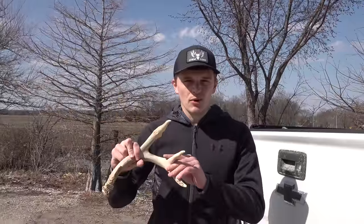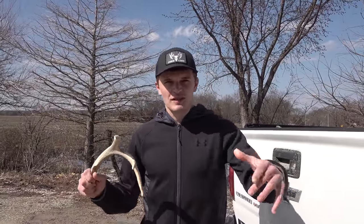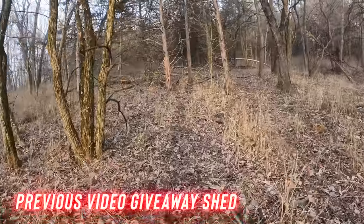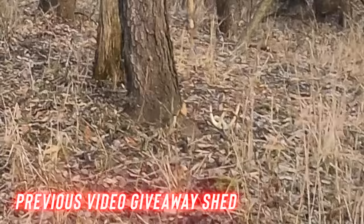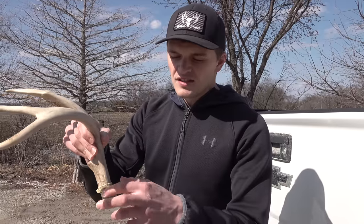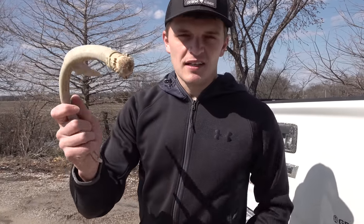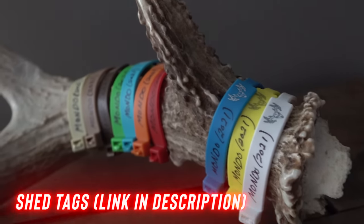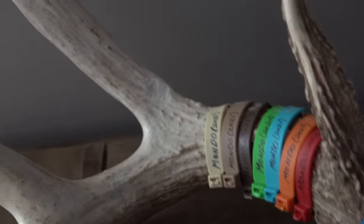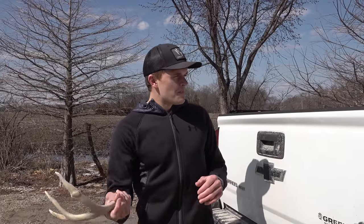This is going to be the giveaway shed for this video. At some point in the video, the first person who sees it and comments the correct time in the comment section will have their comment pinned at the very top. That person will win this shed and a couple other accessories. We make shed tags and sell them in a variety of colors - if you're looking to label your shed antlers without writing on them, visit our website. That's it for the intro, let's get into the video.